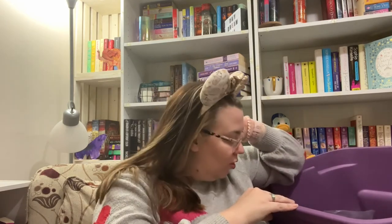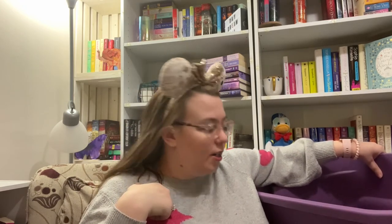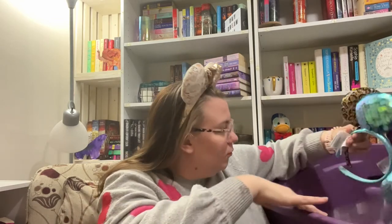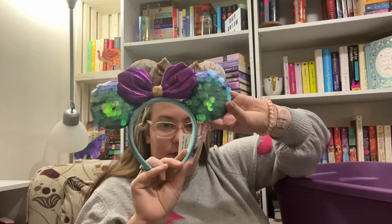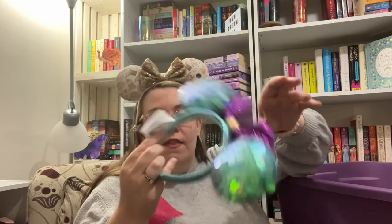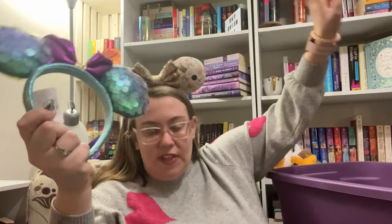I did get the Chinese New Year ears this year but I don't know where they are. I also have Rapunzel ears that I wore on my last trip, but apparently those aren't in here either. I have these Ariel ones — I like this sequin style for the fish scales, that works. There's also a dinglehopper detail, and again no sequins on the headband.